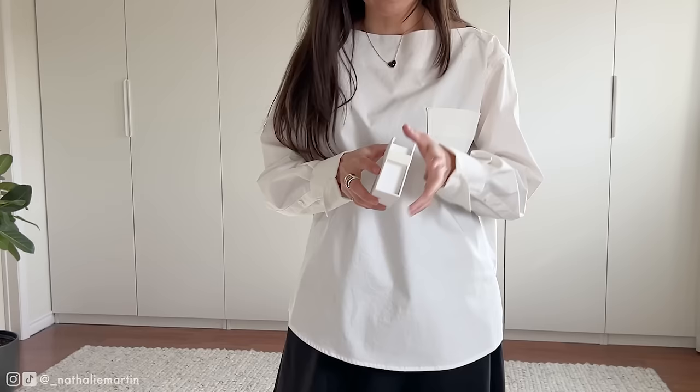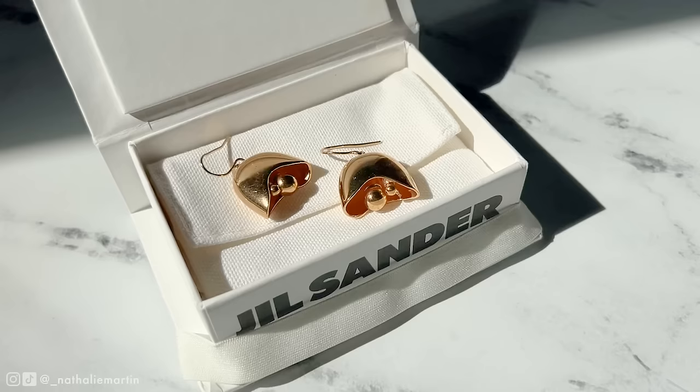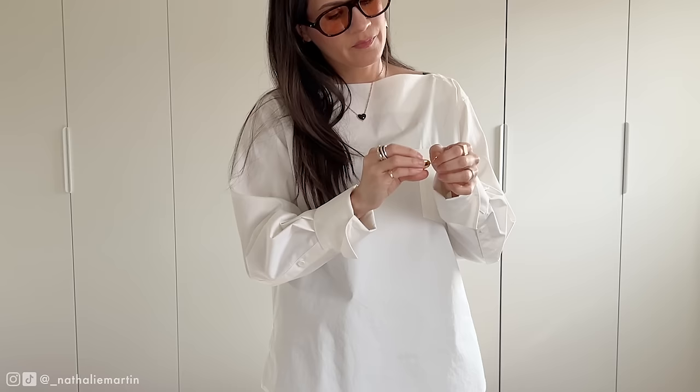I wanted to incorporate a subtle playful moment here with these gold grape earrings from Jill Sander. They're the unexpected twist that adds a dash of whimsy to the outfit but they're also still chic. Fun fact: my love of bold shapes stems from my background in graphic design — it's what initially drew me to this statement piece.